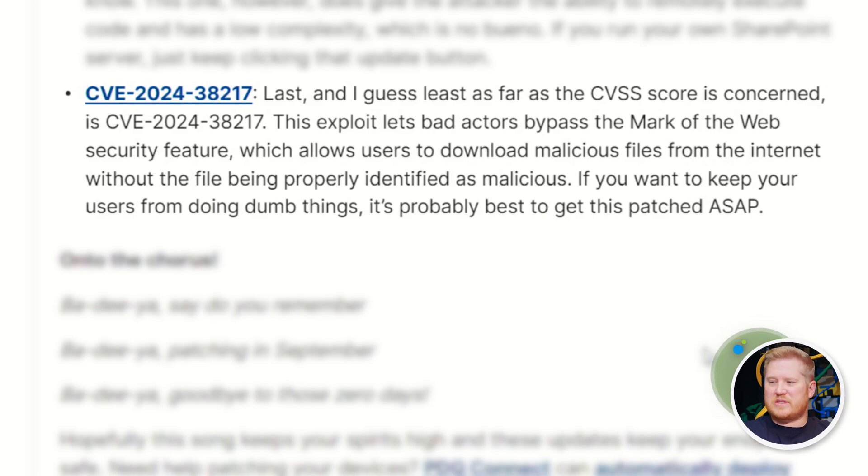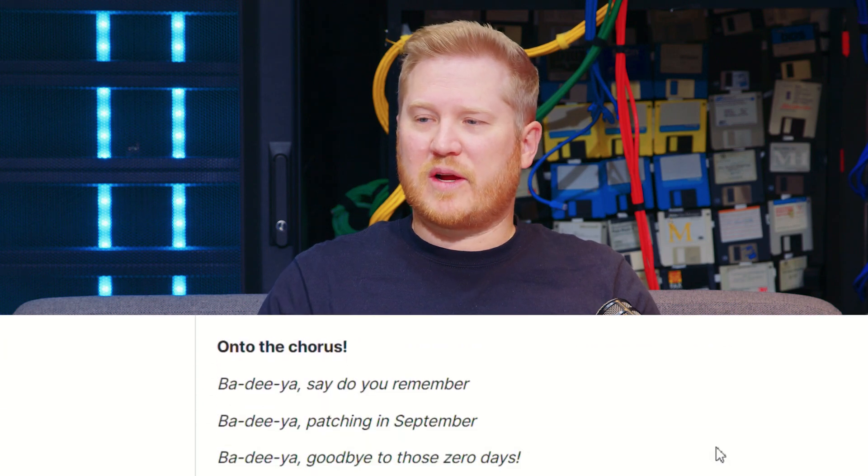Last, we're going to tackle CVE-2024-38217. This is our lowest-ranked for the month. It's interesting because it involves users — this exploit would allow a threat actor to host a malicious file on their site that could bypass the Mark of the Web feature, so the file wouldn't be properly identified as a malicious download. We have a lot of features that Microsoft and our security products provide to protect users from themselves; well, this one would let them bypass that. Unless you trust your users, I would get on this one as soon as possible.